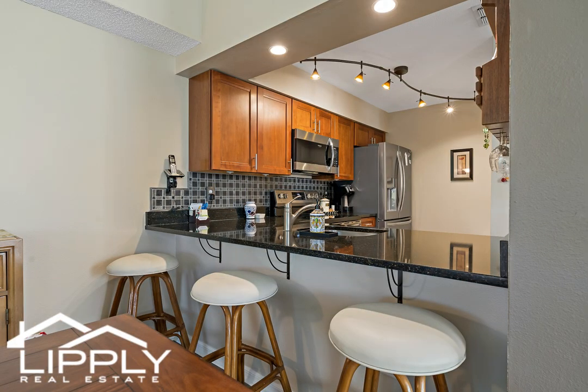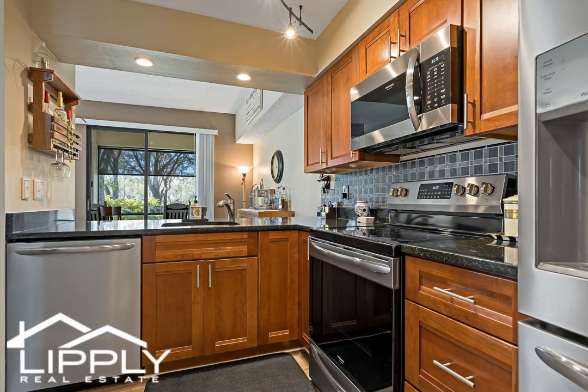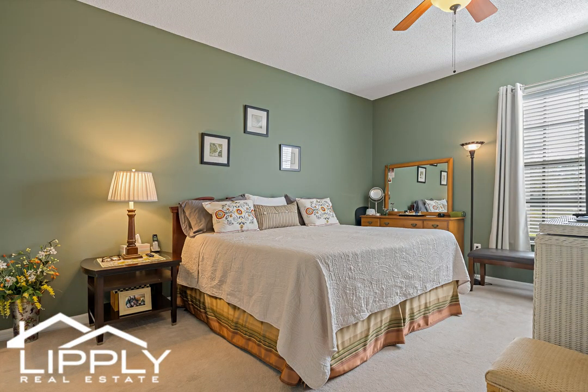The primary suite is spacious with a private en-suite bathroom, and the second bedroom is equally inviting with easy access to the stylish second bathroom. Both bathrooms showcase beautiful updated tile, vanities, fixtures, and lighting.